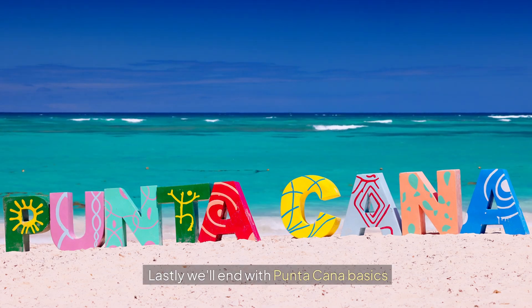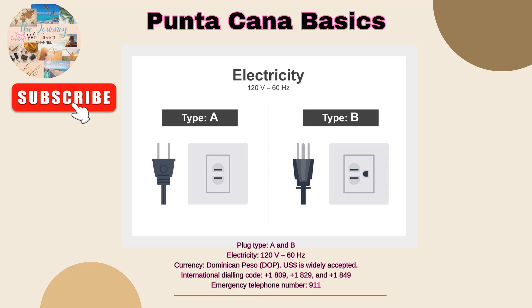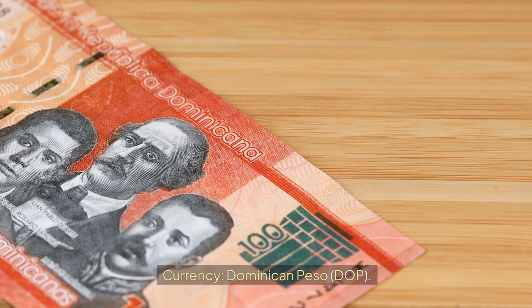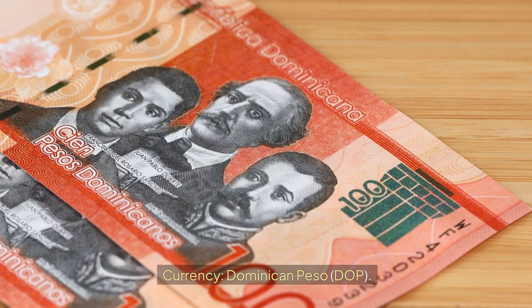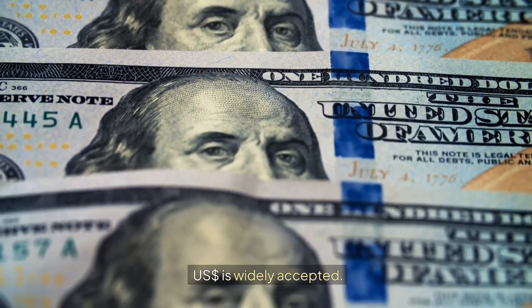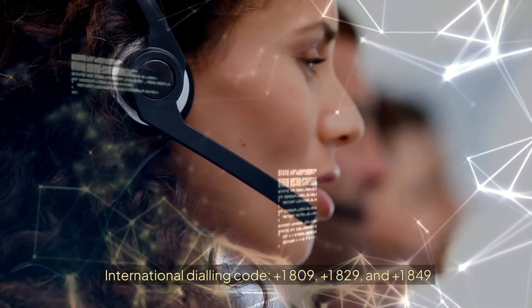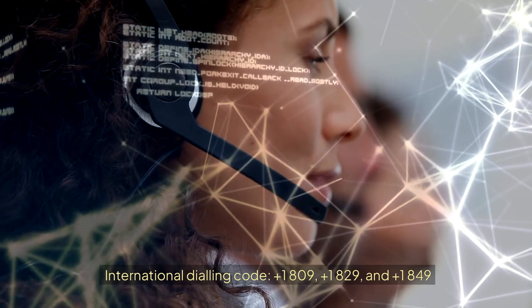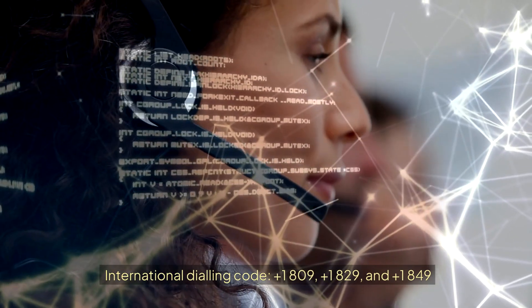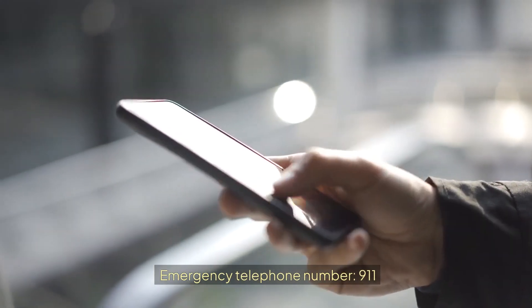Before we go, we'll end with the Putucana Basics. The plug types used in the Dominican Republic are type A and type B. The currency used is the Dominican Peso, and the US dollar is also widely accepted. The international dialing codes for the Dominican Republic are 1-809, 1-829, and 1-849. The emergency telephone number is 911.